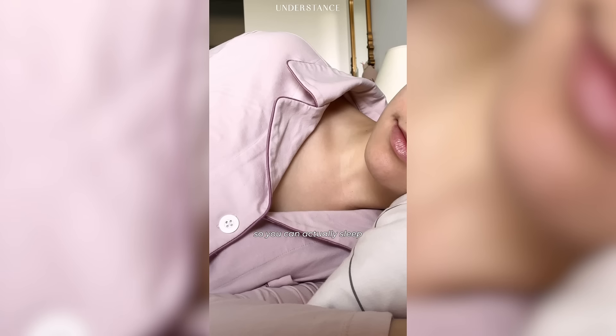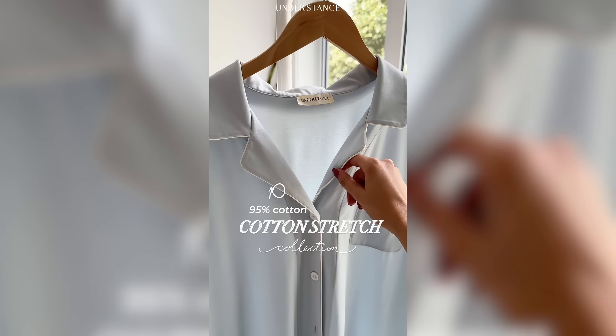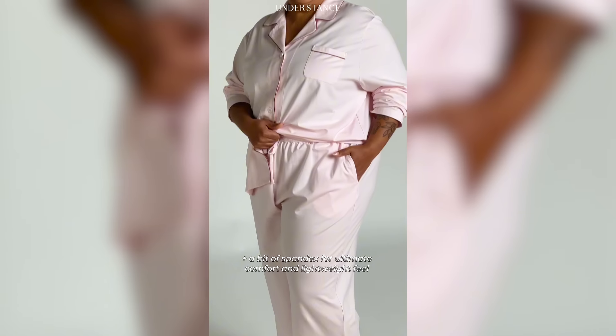Slip into comfortable sleepwear so you can actually sleep. Introducing our Cotton Stretch Collection, made with 95% cotton and a bit of spandex for ultimate comfort and a lightweight feel.